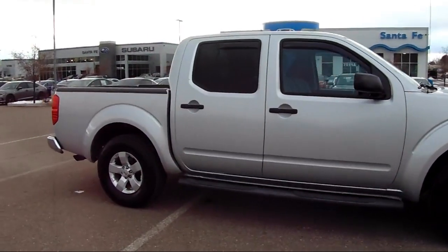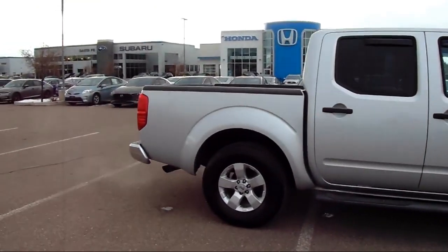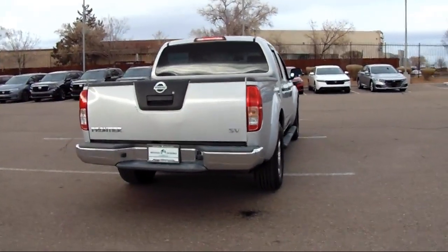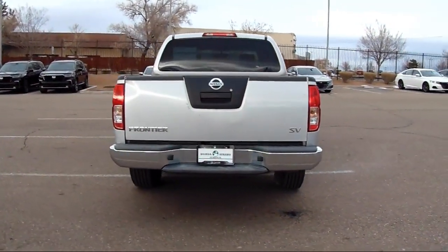It also features Traction Control, Power Windows, Side Airbags, Anti-Lock Braking, Full Down Split Rear Seat, and has less than 95,000 miles on the odometer.